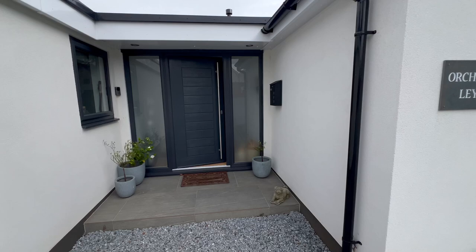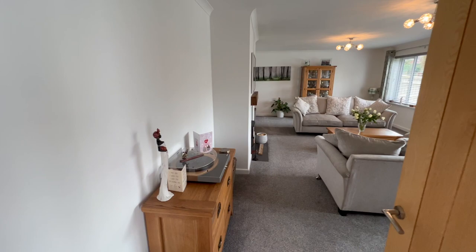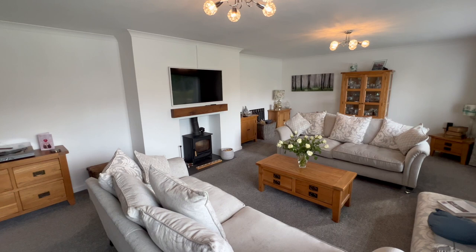We were really impressed when we saw this property — the quality of the refurb has been exceptional. Here we are in quite a generous reception hall that takes us into a large living room on the front of the property with two large picture windows letting in plenty of natural light. There's plenty of furniture in this room so it's a very generous room, and we've got a feature fireplace with a log burner.